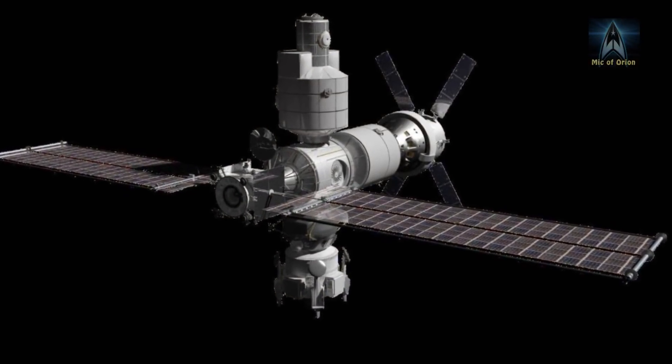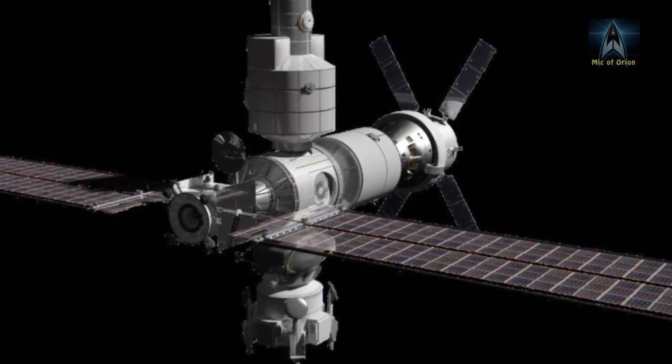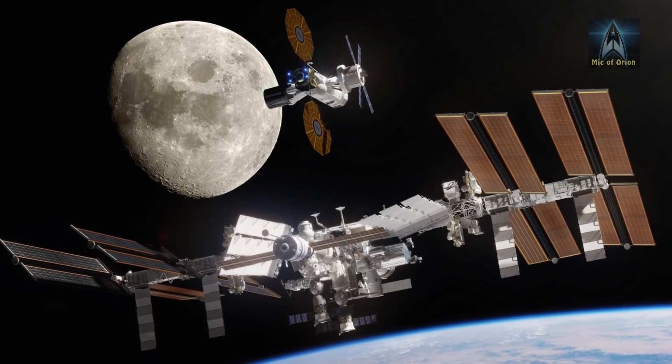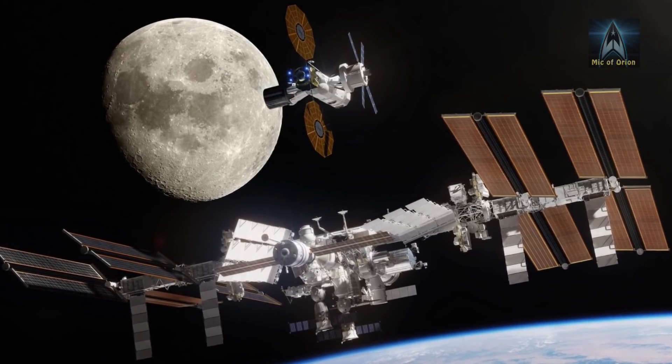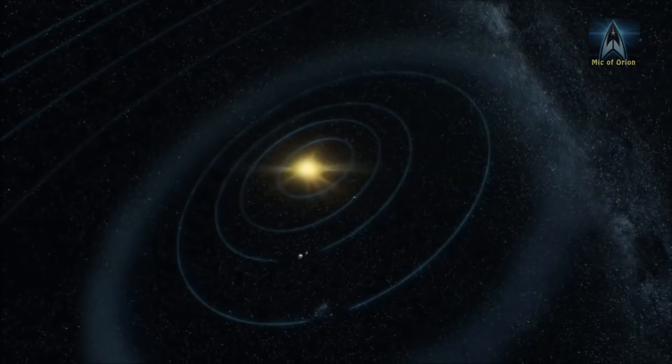The Lunar Orbital Platform Gateway station will grow as more modules are added, just like the International Space Station. As international partners join in — in particular the European Space Agency, Japanese Space Agency, and Canadian Space Agency — the station will expand.